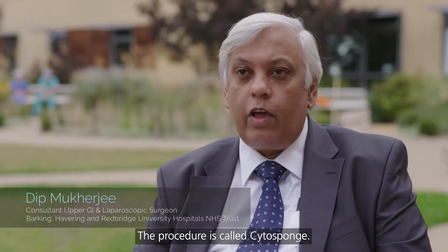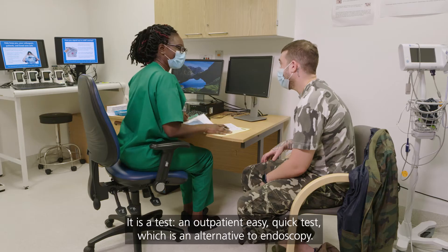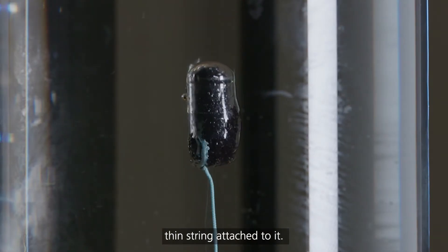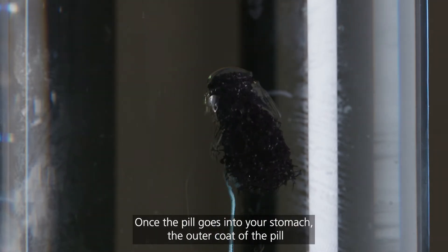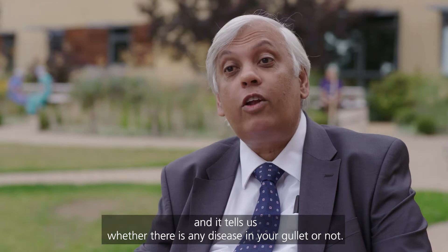The procedure is called Cytosponge. Cyto means cell, sponge literally means a bit of sponge. It is a test — an outpatient, easy, quick test, which is an alternative to endoscopy. All you're going to be doing is swallow a pill that has got a very thin string attached to it. Once the pill goes into your stomach, the outer coat of the pill gets dissolved and the little sponge comes out. We pull it out, send it to the lab, and it tells us whether there is any disease in your gullet or not.